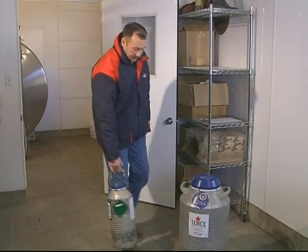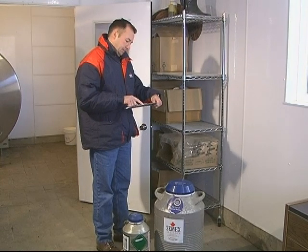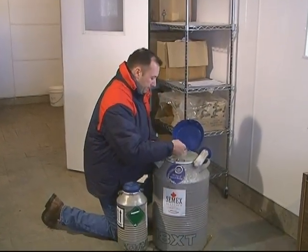The tank location should also be away from milk cooler drafts, furnaces, or outside air. To prevent suffocation due to the high proportion of nitrogen gas in the air around the tank, the location should also be well ventilated.